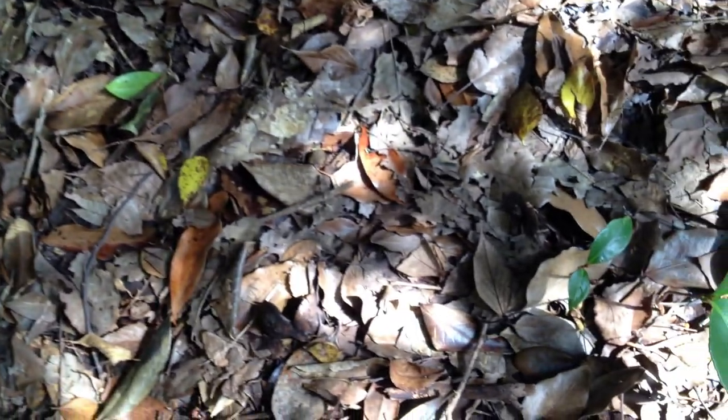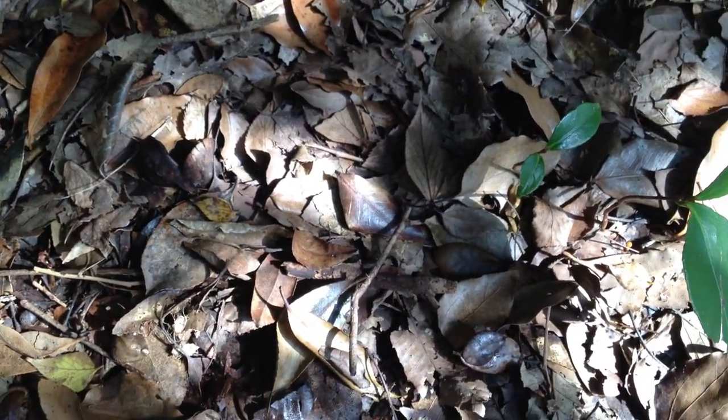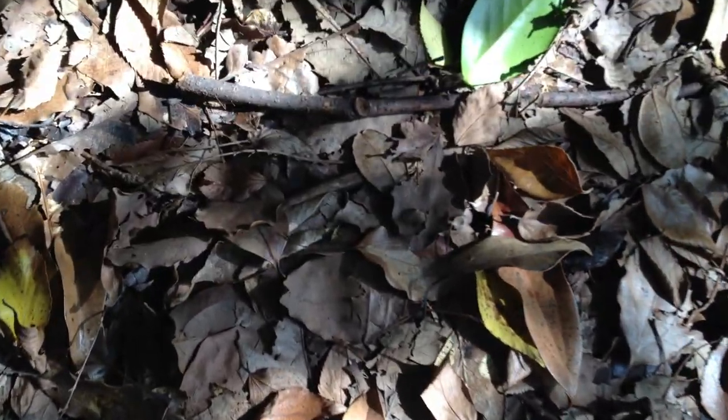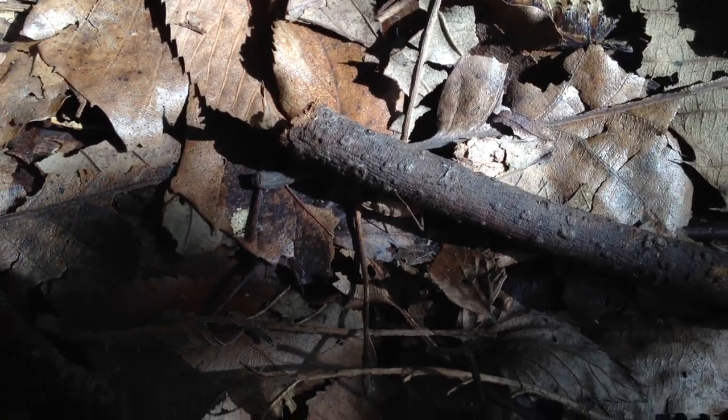Okay guys, lots of awesome nature here in this park. Where did it go now? So I just kicked... There he is. Right there, under this branch.